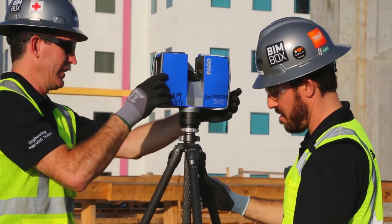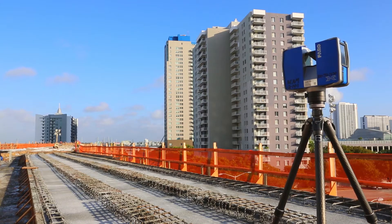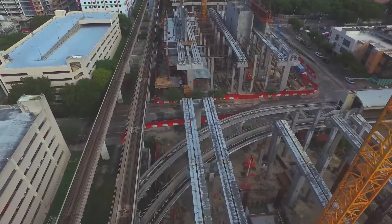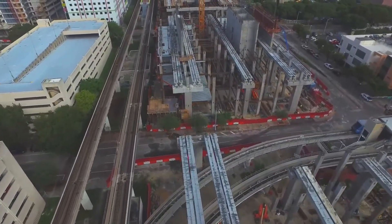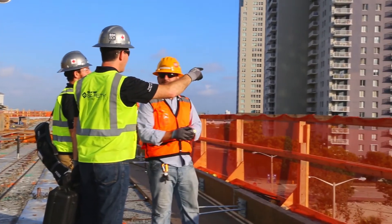We chose to use the Faro Focus 3D X330. It has a 330-meter range, which is important to us. A lot of our jobs are large, and because we're scanning for context, it gives us a lot of the surrounding cityscape that we're looking for.